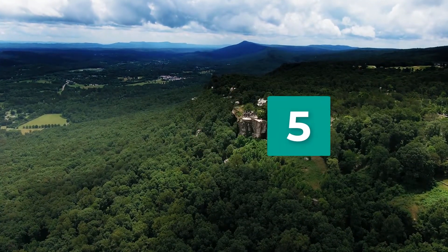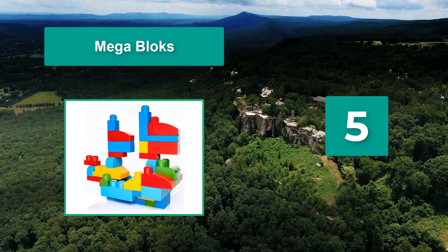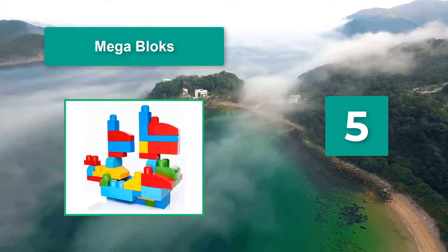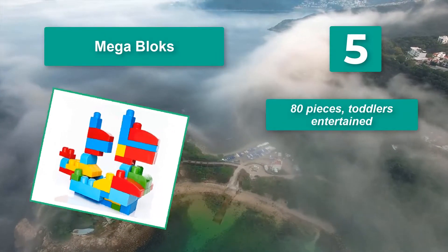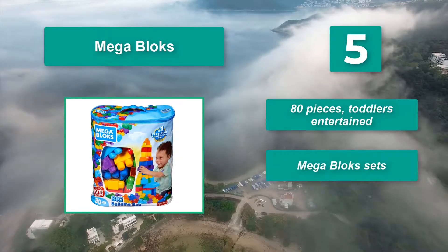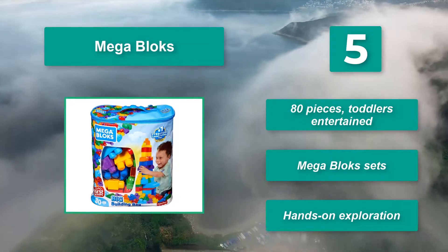Number 5: Mega Blocks. Mega Blocks is necessary for your child to be inaugurated into toddlerhood. Parents rave over this product and rightfully so. The blocks are not only colorful, but they are easy for little hands to use. 80 pieces to keep toddlers entertained. Mega Blocks sets offer hands-on exploration.